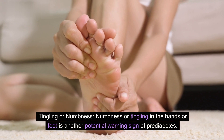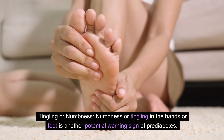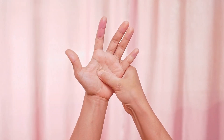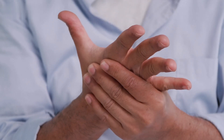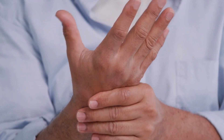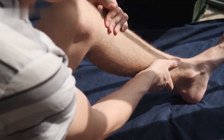Numbness or tingling in the hands or feet is another potential warning sign of prediabetes. These tingling sensations, known as neuropathy, are caused by damage to the nerves. High blood sugar levels can lead to nerve damage over time, resulting in tingling, numbness, or pain, usually starting in the extremities. Don't ignore these signals — pay attention to any unusual sensations in these areas.